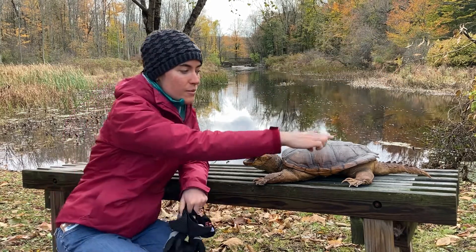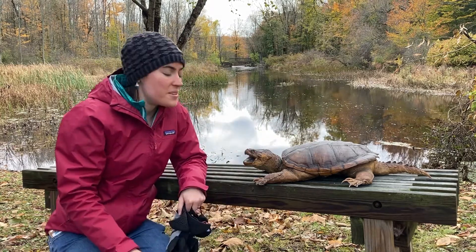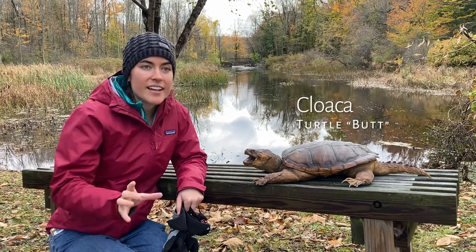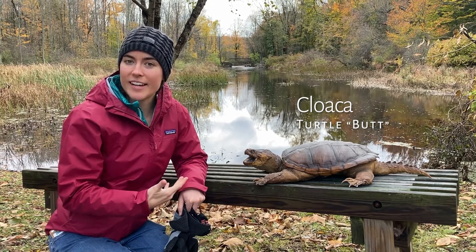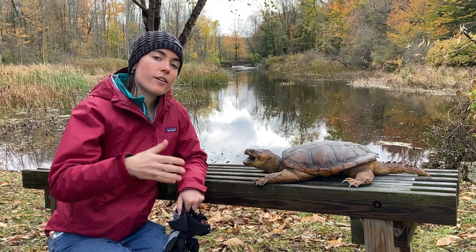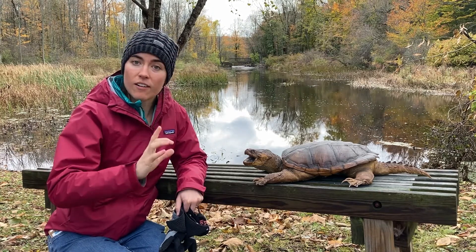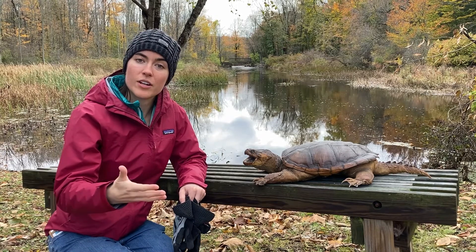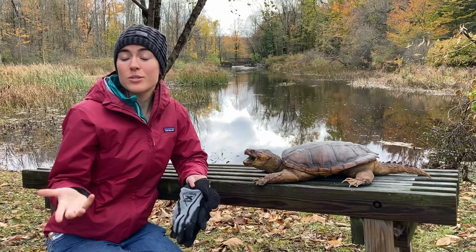There's a special area on the turtle's body right beneath the tail — what we would call the butt — maybe it's called the cloaca. This is an area that has lots of blood vessels, which are like our arteries and veins. When water passes over that area, it can exchange oxygen and carbon dioxide, much like gills on a fish with the surrounding water. So they can take up oxygen that way, which is pretty amazing.